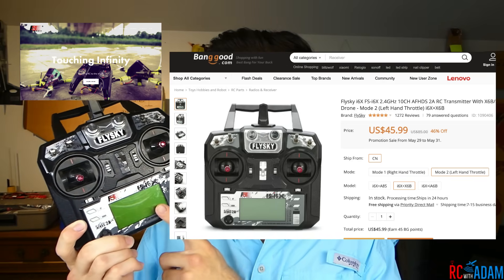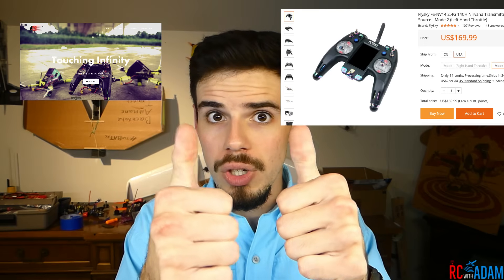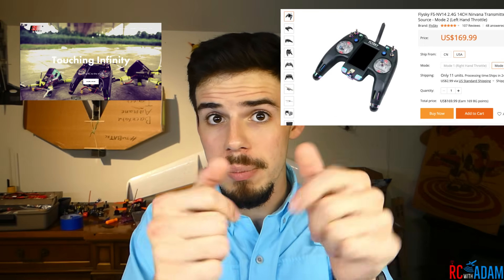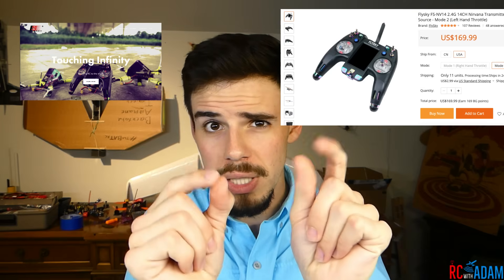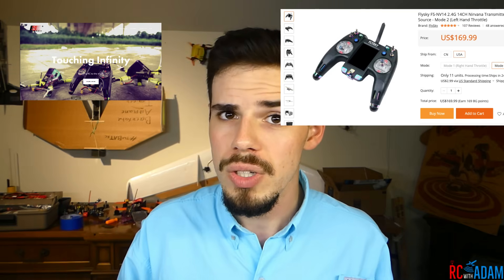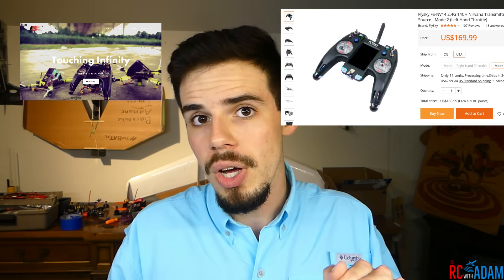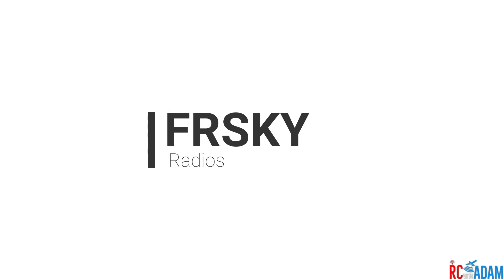The i6X usually comes with a receiver, which we'll talk about in a second. There's also one of the newer FlySky radios — the NV14, the Nirvana — which is really geared toward quadcopter pilots and people who like to use their thumbs. I'm a thumber. Some people like to pinch the sticks, but I like using my thumb, so I'd actually consider upgrading to the Nirvana. The build quality is supposed to be more up there.